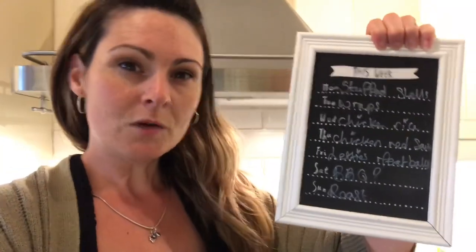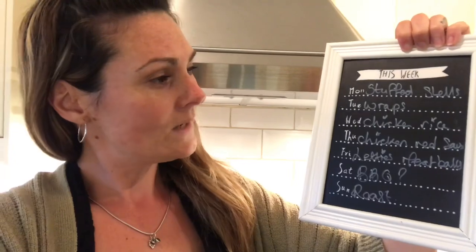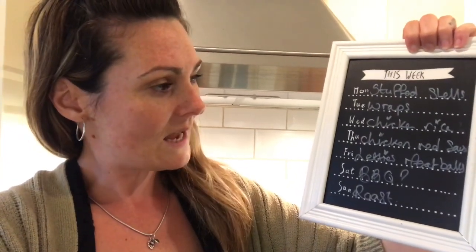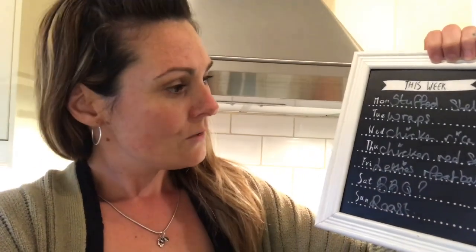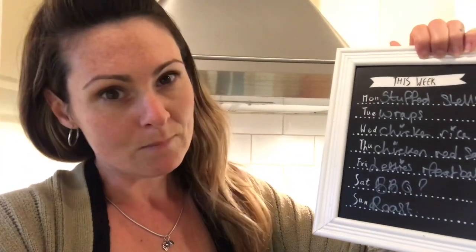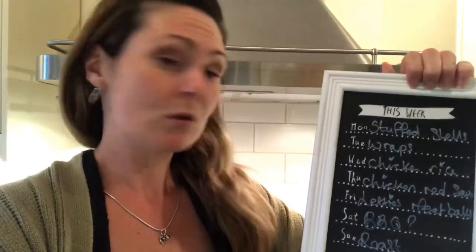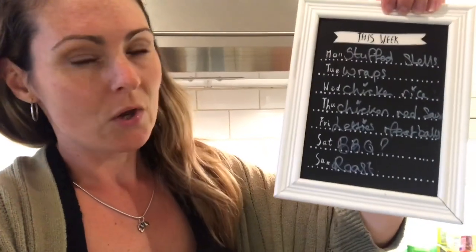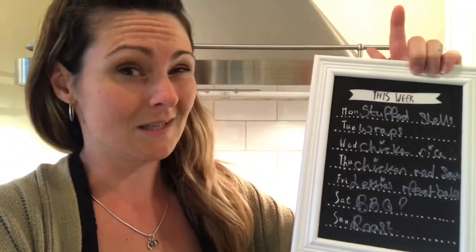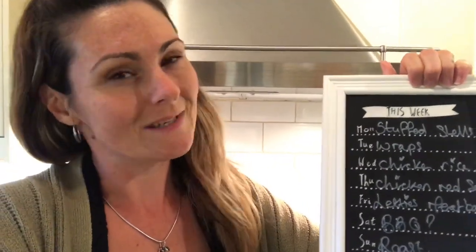Let me run through the meal plan for next week. Monday I have stuffed shells, Tuesday wraps, Wednesday chicken and rice, Thursday chicken and red sauce and I'll have that with potatoes - I have potatoes already in. Friday I've got Leti's meatballs. Leti's Life has a recipe where she has meatballs and she puts ricotta in them and I'm going to try that. Saturday barbecue, weather depending, although the weather has been fantastic so it seems likely. And then Sunday will be our typical Sunday roast.